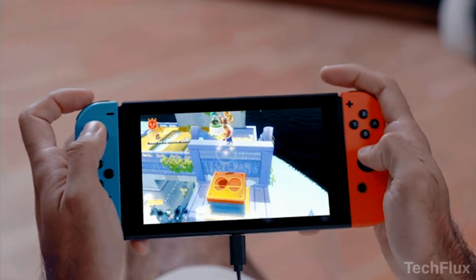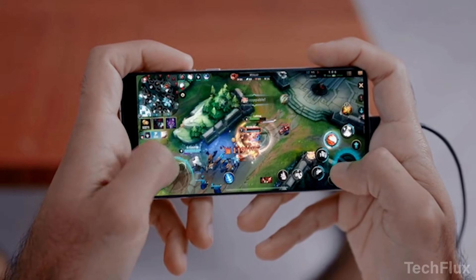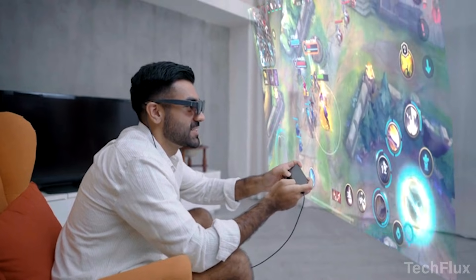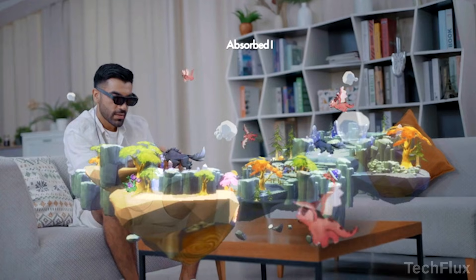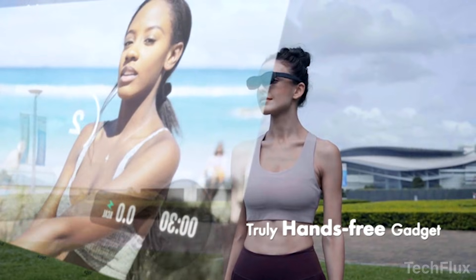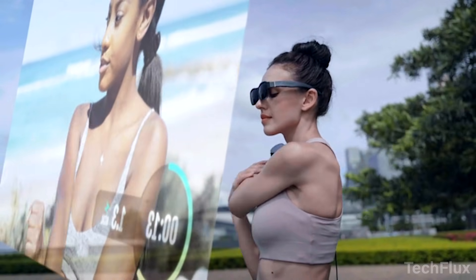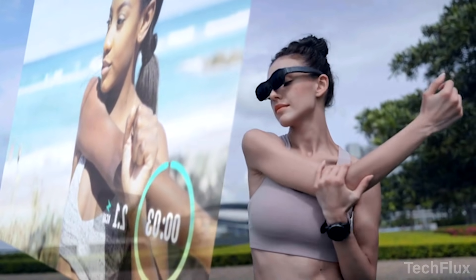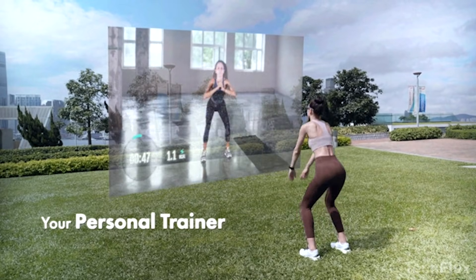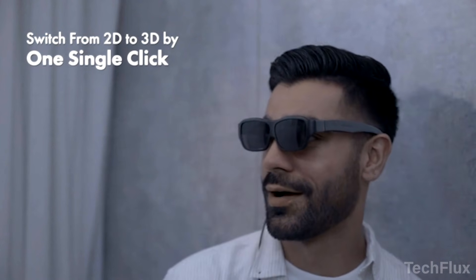Comfort matters, because WAVE weighs just 80 grams — light enough for all-day wear, with an ergonomic design and customizable nose pieces that remove pressure from your face. You can even customize the look with six interchangeable frame colors, matching your style, your mood, your vibe. This isn't AR for the future. This is AR you can wear today. WAVE proves one thing clearly: the next screen won't be in your hand — it'll be right in front of your eyes.